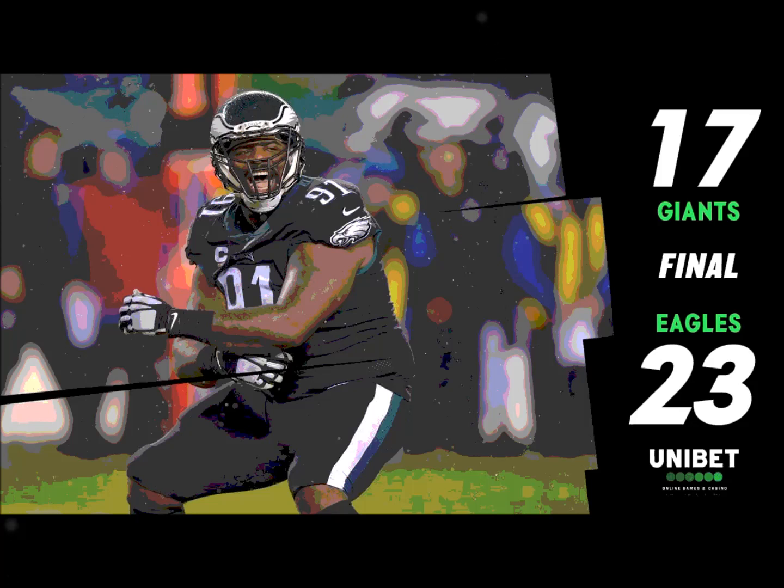They're down by two touchdowns but they've got to start moving the football. They got five yards that time. Wentz again in the gun goes back, and it is Sanders this time for about a yard and a half. It's going to be hard to make a living just running the ball between the tackles against this Giants defense. Third and five.